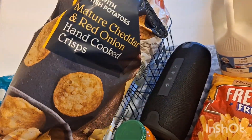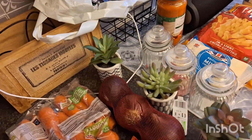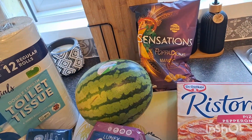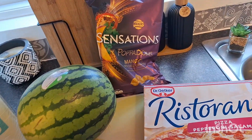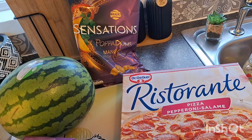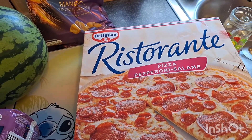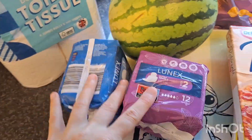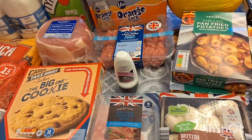Some mature cheddar red crisps — my kids absolutely love these. Some poppadoms in mango, chili and lime — really really nice, me and my kids love them, we eat them when we watch a film. And a restaurant-style pizza, two of these, some toilet paper, a couple of Sanctuary products, and a watermelon.